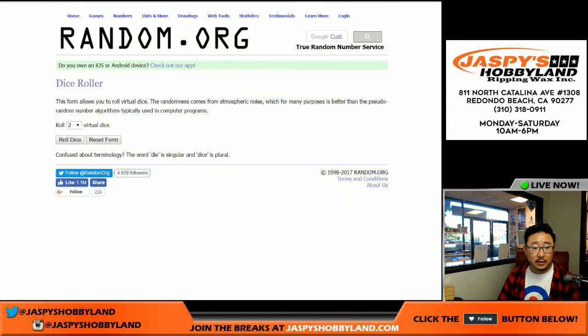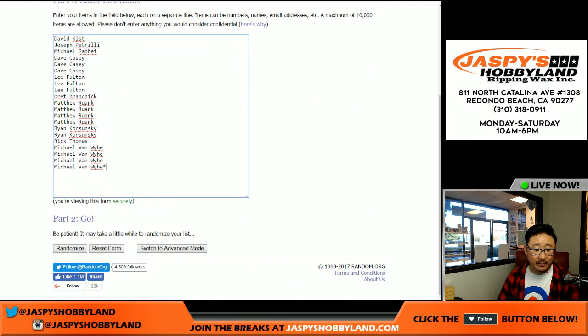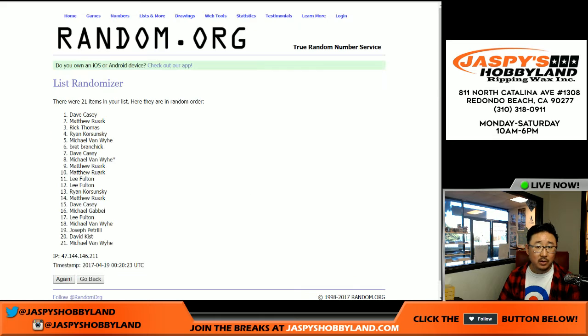Okay, so these are the folks involved. Let's roll the dice, randomizing that list. Six and a four, ten times. Good luck, everybody. Name on top gets the Cowboys and NT football after ten times.